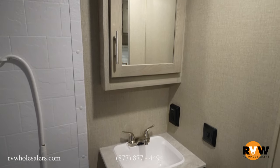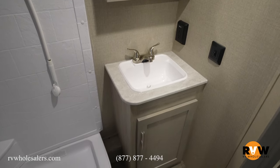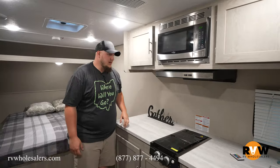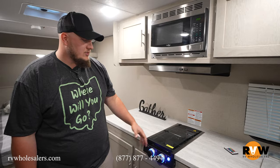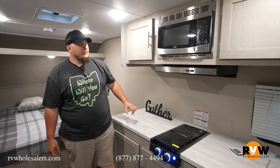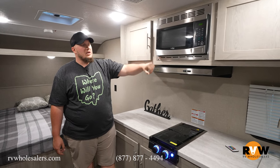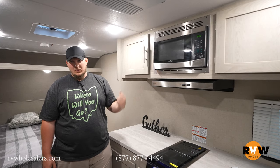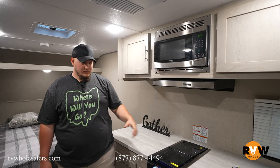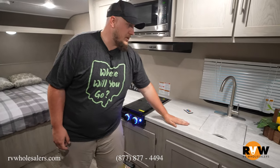There's a nice vanity so you can brush your teeth and do your makeup. Over here you've got a nice long countertop with a two-burner stove. They continue with the light theme — this one only does blue in here. Nice two-burner stove, microwave up top with a hood range to evacuate smoke. Nice little sink with a cover so you can keep your countertop space extended.